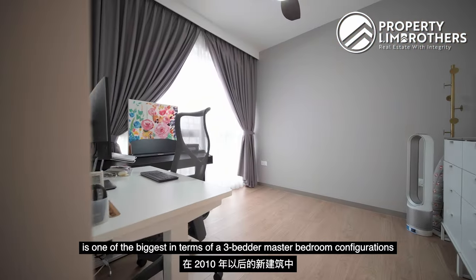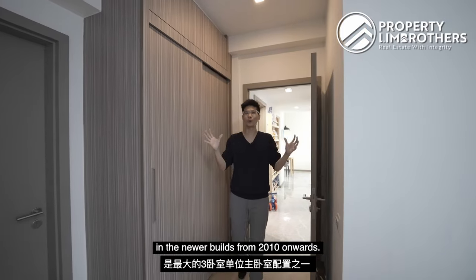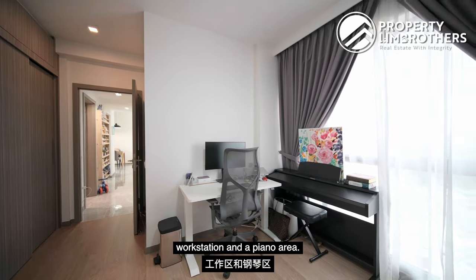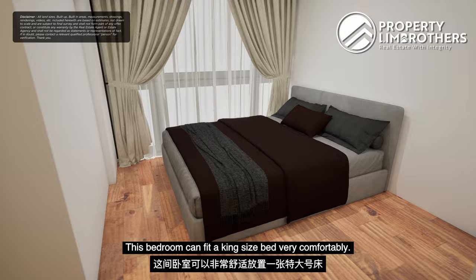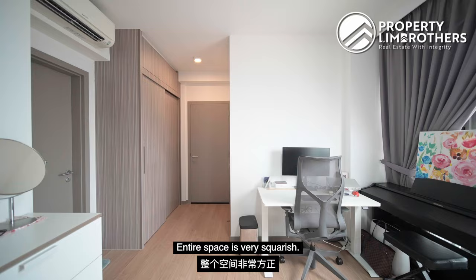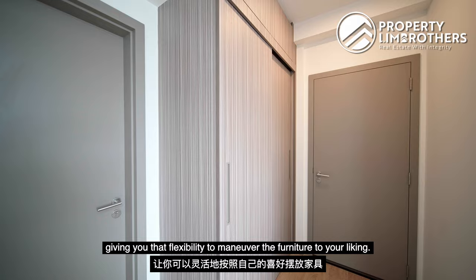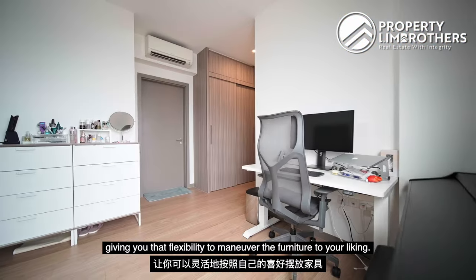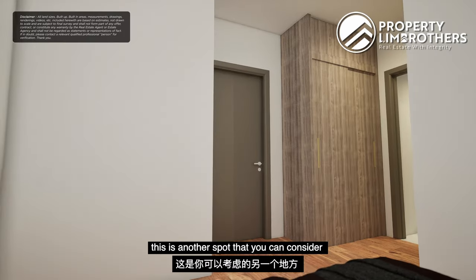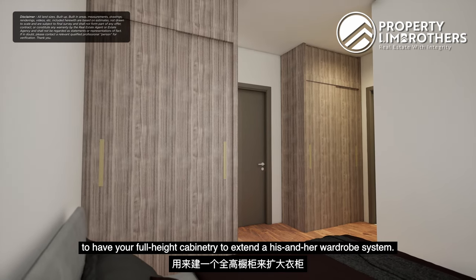The master bedroom is one of the biggest 3-bedder master configurations in newer builds from 2010 onwards. Currently it is being used as a workstation and piano area. This bedroom can fit a king-size bed very comfortably. There is a wall you can hack off to expand the master area further. The entire space is very squarish because the wardrobe is tucked to one side, giving you flexibility to maneuver furniture to your liking. There is also an additional spot where you can add full-height cabinetry to extend into a his-and-hers wardrobe system.